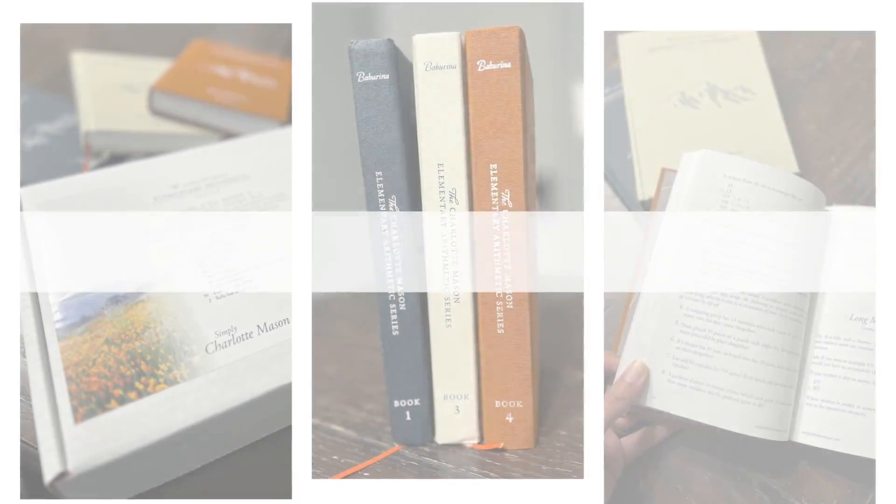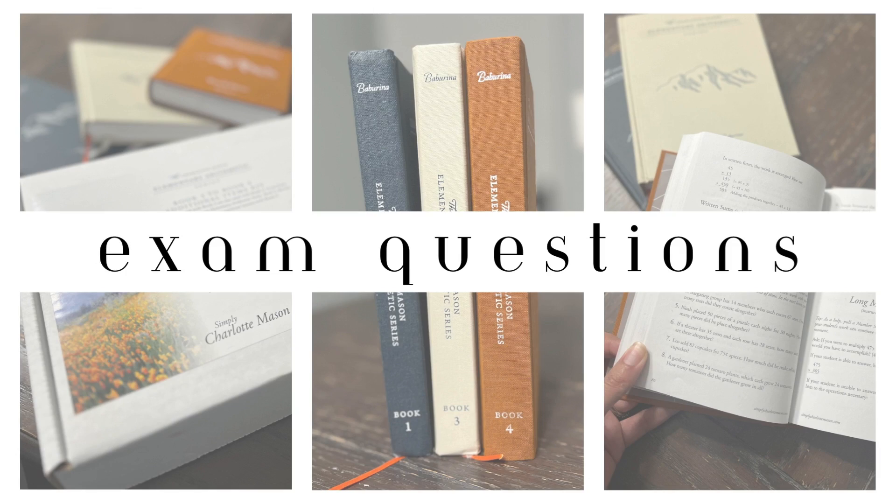And one of the last things that I love about this book is that there are actually exam questions in the back of each book, if you decide that you want to use them. For our family, we personally do 12 weeks of instruction — we have 12-week terms. And then on that 13th week, at the end of the term, we go ahead and have an exam week.